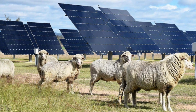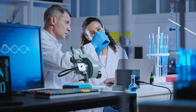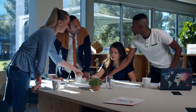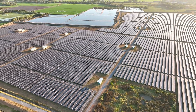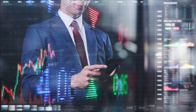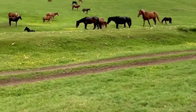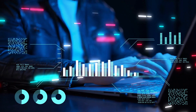Solar grazing is also a catalyst for research and innovation. Scientists are investigating its impacts on animal behaviour and ecosystem health, while entrepreneurs are devising new technologies and business models to support the industry's growth. One exciting innovation is the advent of Smart Solar Farms, which leverage sensors and data analytics to optimize both energy production and grazing — monitoring grass growth and animal health to guide farmers on optimal grazing strategies.